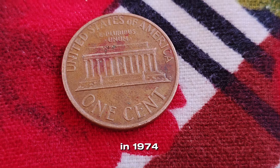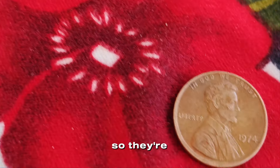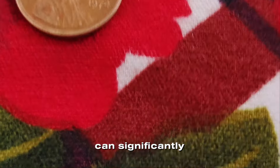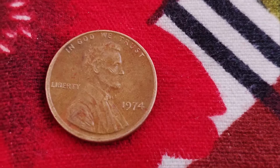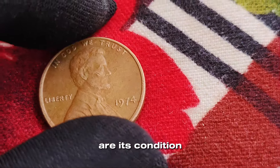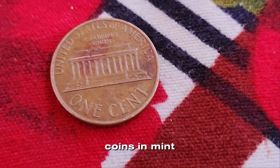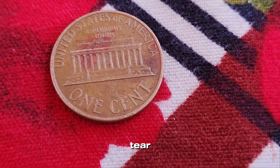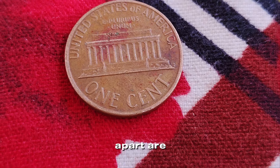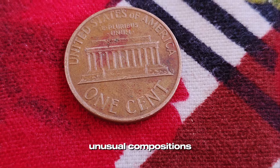In 1974, the Philadelphia mint produced over 4 billion pennies, so they're not exactly rare. However, certain features and conditions can significantly increase a coin's value. The key factors that can make a 1974 penny valuable are its condition and any unique errors or variations. Coins in mint state, with no wear and tear, can fetch a higher price. But what really sets a coin apart are errors, like double dies, off-center strikes, or unusual compositions.